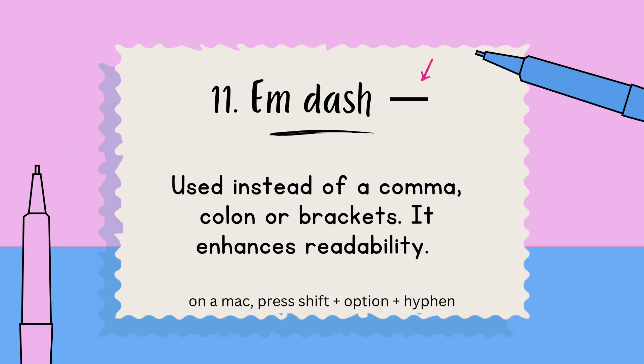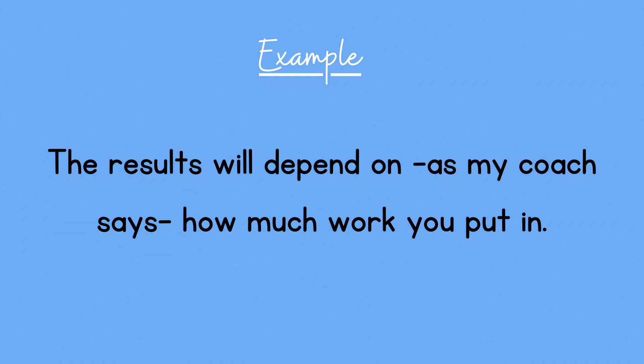Number eleven: the em dash — that's the longer one. It's used instead of a comma, colon, or brackets to enhance reading ability. Example: The results will depend — as my coach says — on how much work you put in.